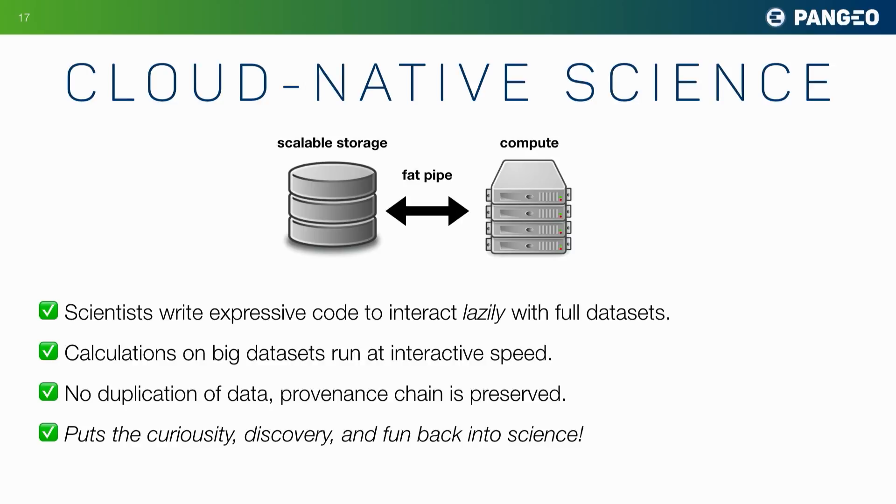We can run calculations on big data sets at interactive speed, try out new ideas, and be creative. We're not duplicating data — we'll save a lot of money. We don't need to be storing the same data sets a thousand different times under people's desks across the world. If we can build this, it will really help put the curiosity, discovery, and fun back into science.